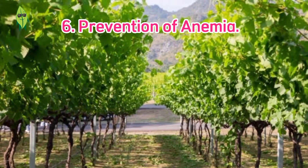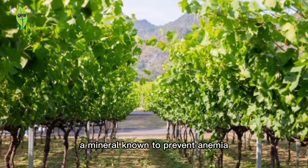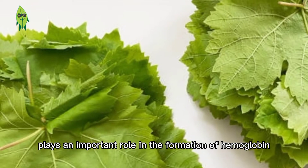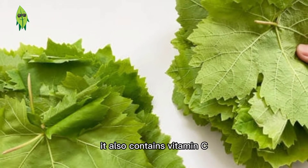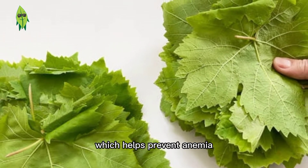Benefit 6: Prevention of anemia. Grape leaves are rich in iron, a mineral known to prevent anemia. Iron plays an important role in the formation of hemoglobin in red blood cells. Grape leaves also contain vitamin C, which helps absorb iron and further helps prevent anemia.